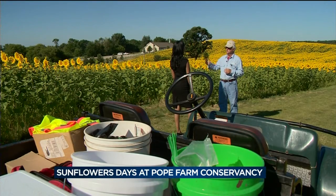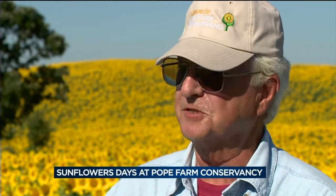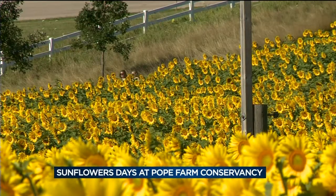Sunflower Days simply started with an idea. We thought, well, let's just grow sunflowers, and we did. And this isn't the view Mel Pope recalls as a kid. He grew up on that farm right over there — that's the Pope homestead. Now the nine and a half acres off Old Sauk Road are coated in a sea of sunflowers.